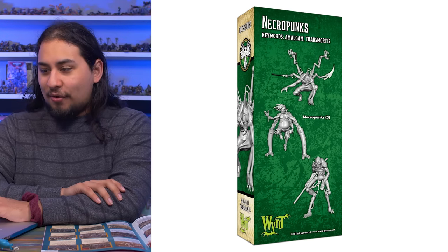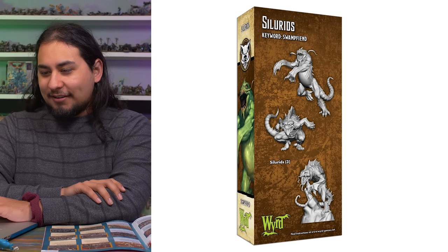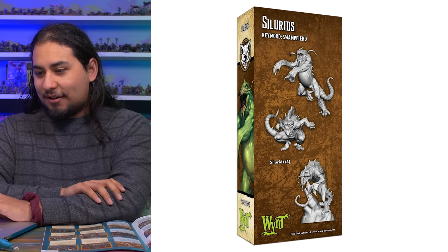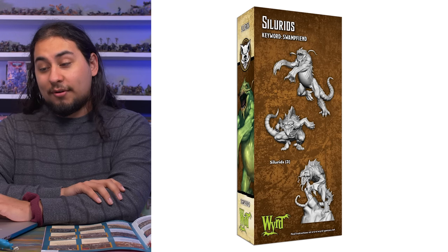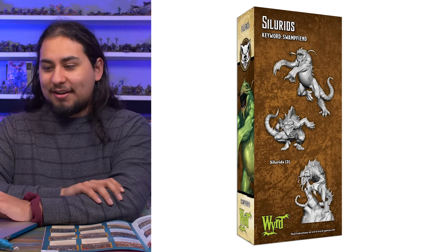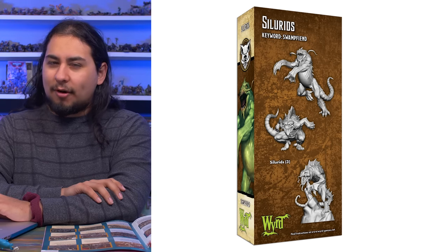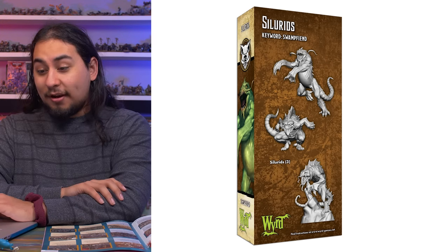Also from Malifaux, the Slurids — if you're in the mood to paint three water monsters, like salamanders that have grown to monstrous sizes, the Slurids are a wonderful choice for $21. I love Malifaux; I think every Malifaux miniature is an absolute banger. Some of them are pricey, but for $21 and three Slurids, you can't really go wrong.